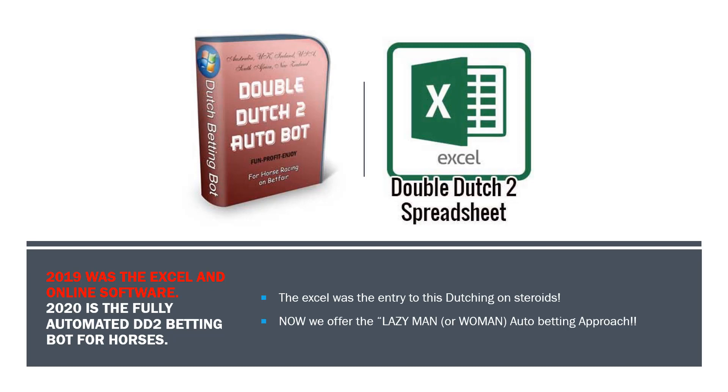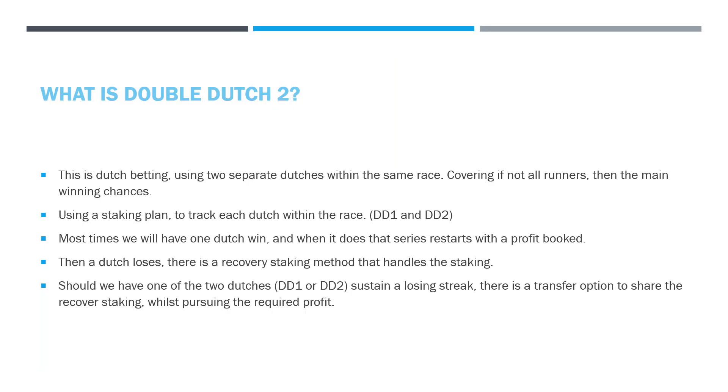In 2019, we gave you Double Dutch 2 the spreadsheet and the online software, which gave you the capabilities of putting on bets using two Dutchers in the same race to come out a winner. Now we've done something even better, and it's been asked for by over 400 or 500 people who have had the XL Double Dutch 2. They've always kept saying the same thing: Steve, how can we get it automated? So what we've done in 2020 is work hard with the programmers to develop the automated Double Dutch 2 betting bot for horses. We are now offering the lazy man or woman the automatic betting approach using this powerful Double Dutch 2 staking plan.